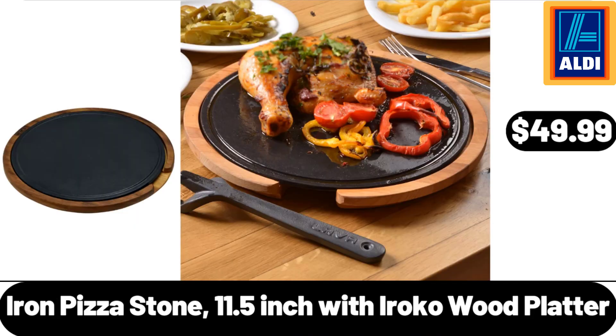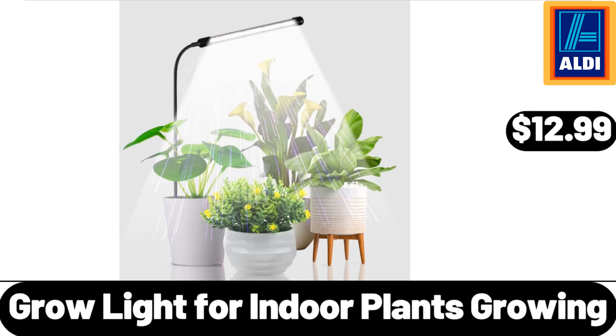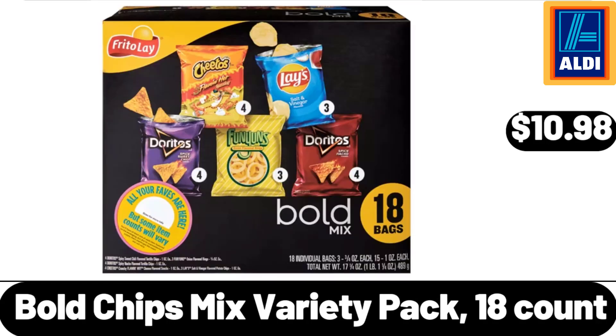Iron Pizza Stone, 11.5-Inch with Iroko Wood Platter, $49.99. Grow Light for Indoor Plants Growing, $12.99. Bold Chips Mix Variety Pack, 18 Count.